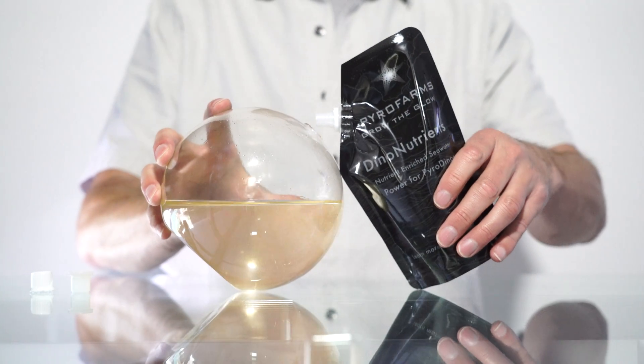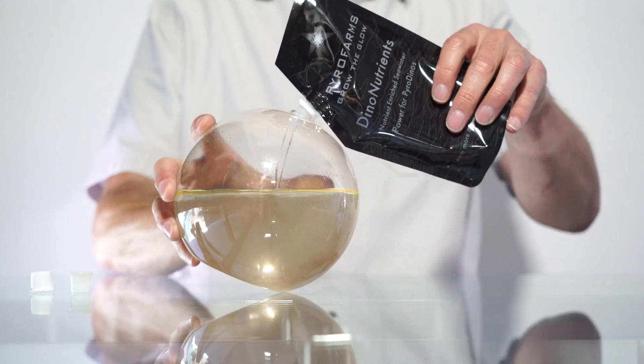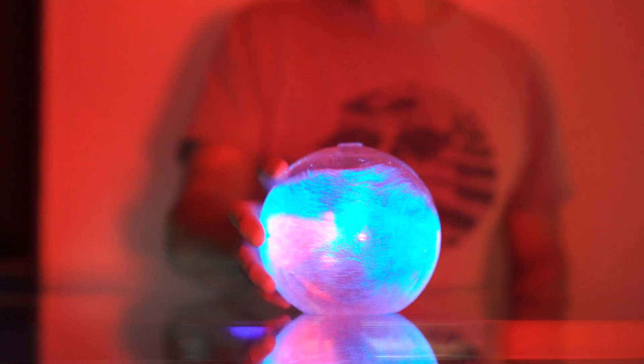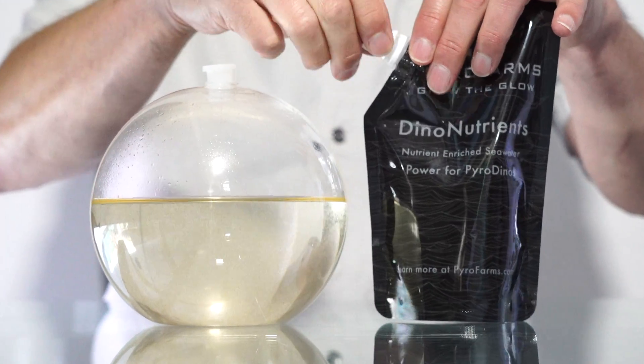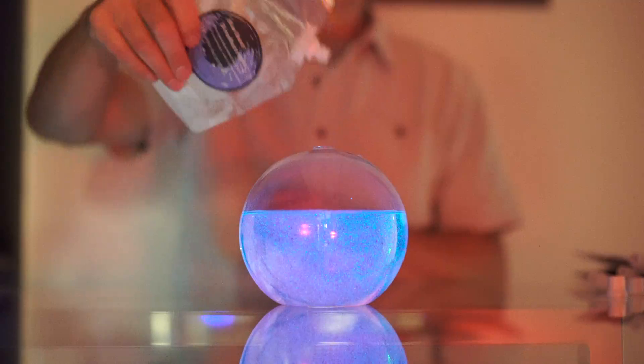Using our specially formulated dino nutrients, simply add five to 20% of the total volume of your culture. Regular addition of dino nutrients to a growing culture provides essential micronutrients and more room to grow for optimal bioluminescence.